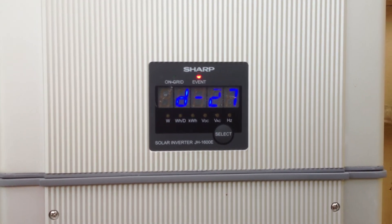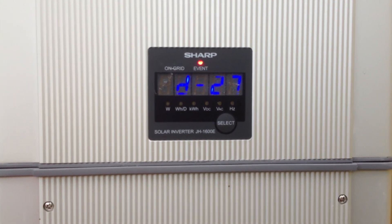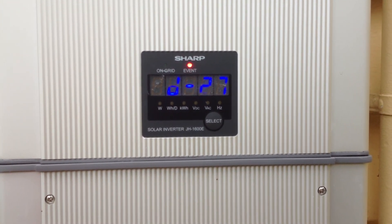Then we can replace it with a similar size inverter. I would recommend the SMA Sunnyboy SB1600TL as a perfect replacement for the SHARP JH1600E inverter if you have a D27 error.